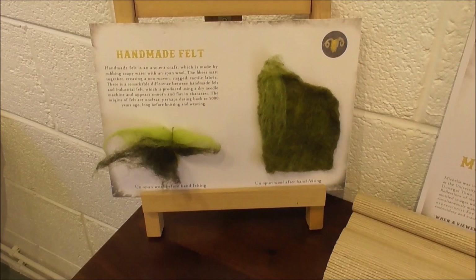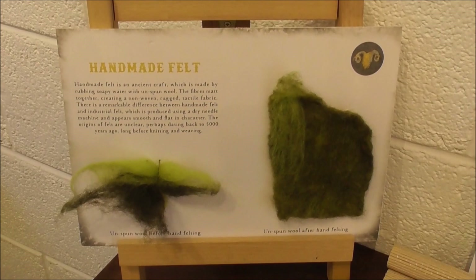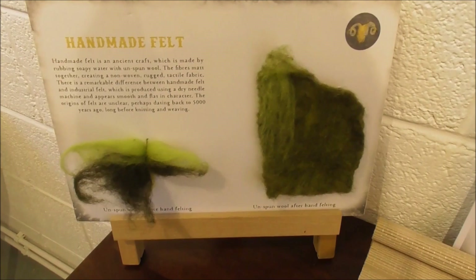And this is the process. Those pictures that I showed you on the wall there were actually prints, but you do the picture up on felt, and then you make prints of them.